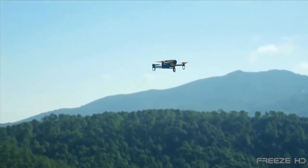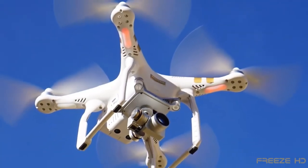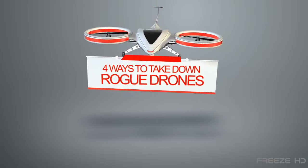Various systems are now being developed to stop intrusive drones. After all, just grabbing your shotgun and shooting one down isn't generally safe or legal. As an alternative, here are four ways to take down rogue drones.